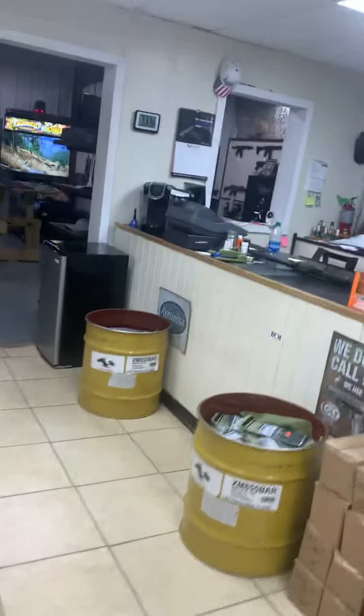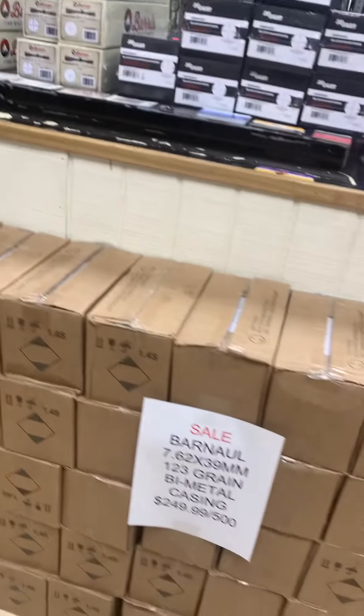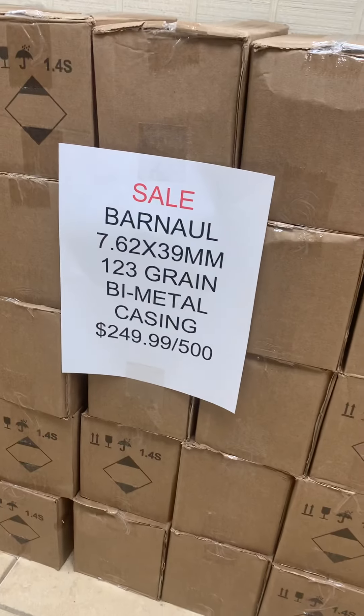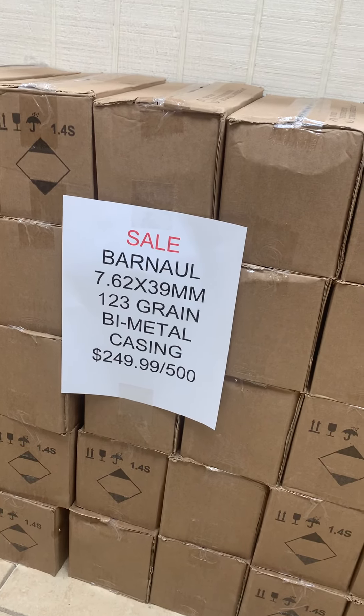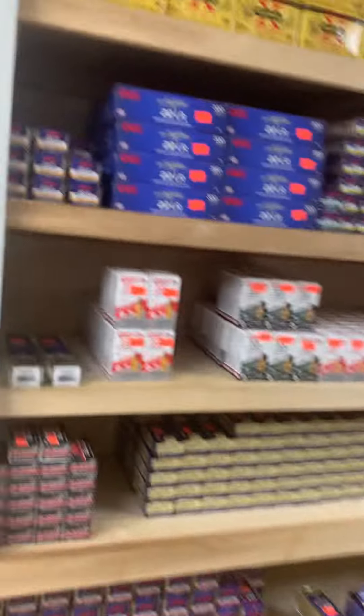We've got in a little shipment of 7mm-08 in the Hornady Superformance in the 139 grain CX round. Right now we're placing our Barnaul 7.62x39 on sale — 500 round cases for only $249.99.